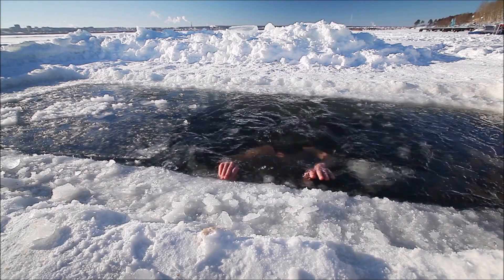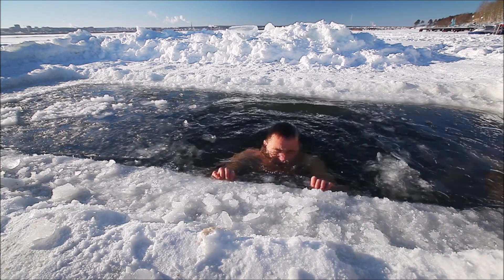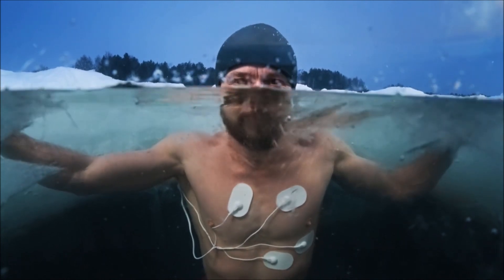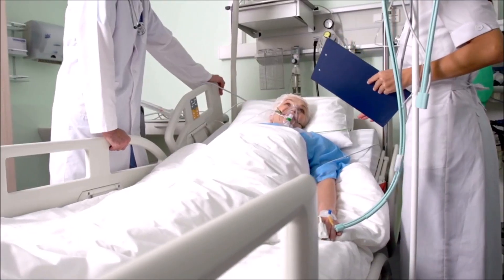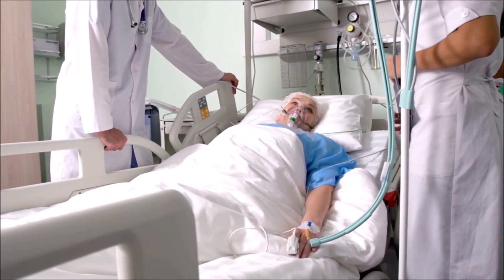Also, before you rush to overproduce your body's brown fat, consider this: this is one situation where you can certainly have too much of a good thing. An excess of brown fat would immediately burn all the calories you consumed rather than ordinarily depositing the glucose from those calories in your tissues for storage. This is an actual medical condition, although thankfully it's exceptionally rare.